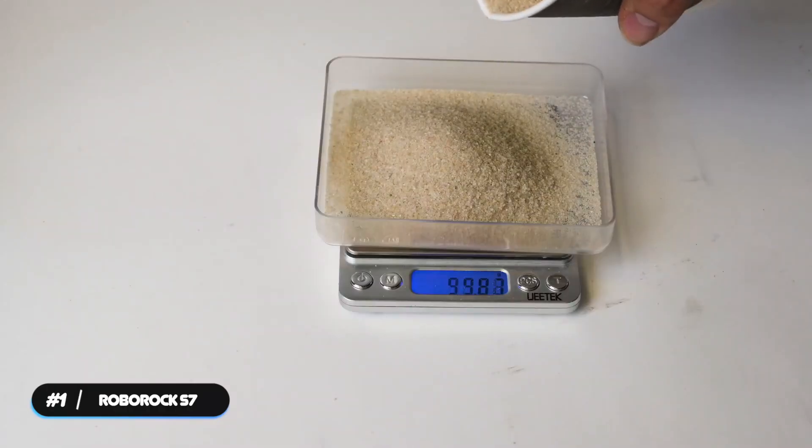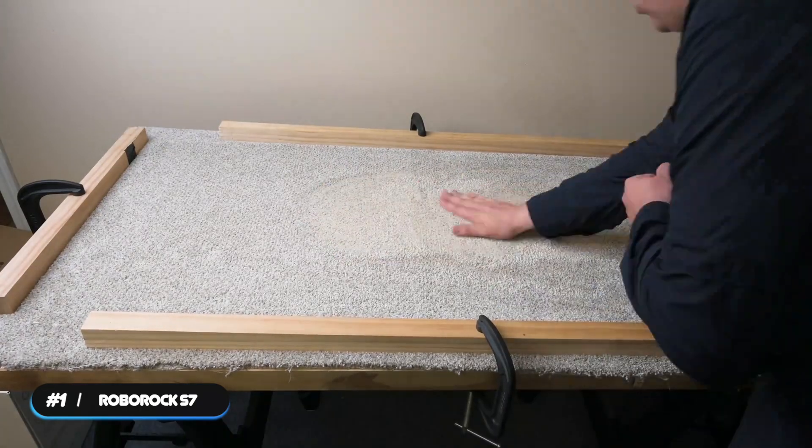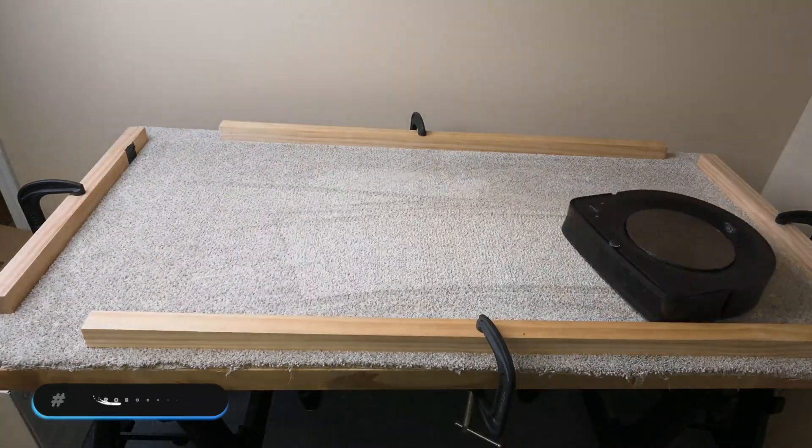If you're looking for the best of the best, the iRobot Roomba S9 Plus holds the title. That's it for our list!